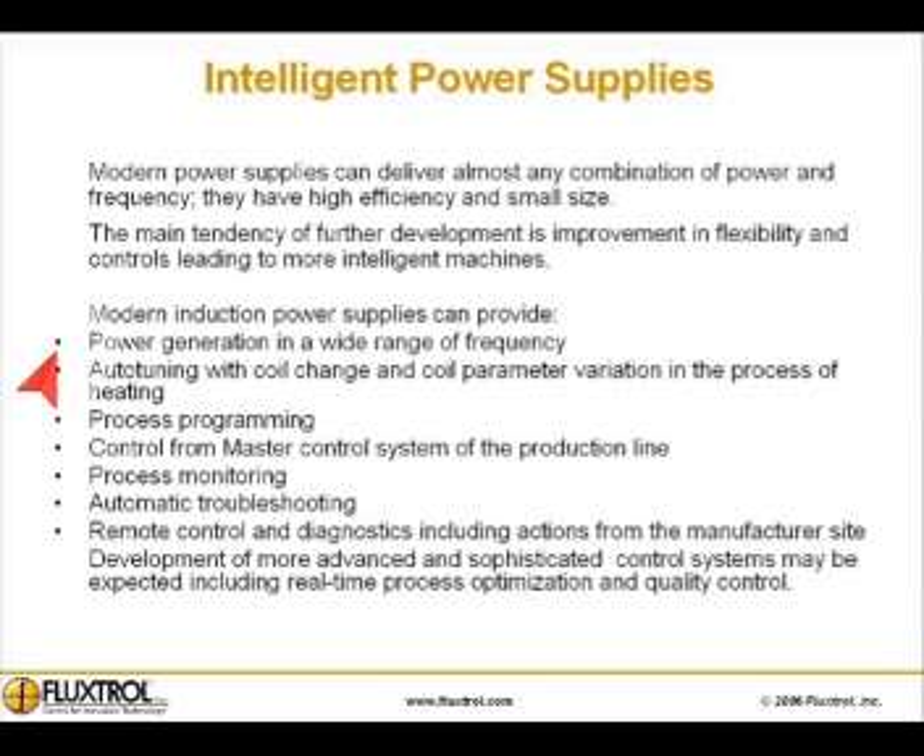Modern induction power supplies can provide power generation in a wide range of frequency, auto tuning with coil change and coil parameter variation in the process of heating, process programming, control from the master control system of the production line, process monitoring, automatic troubleshooting, and remote control and diagnostics — including actions from the manufacturer site.